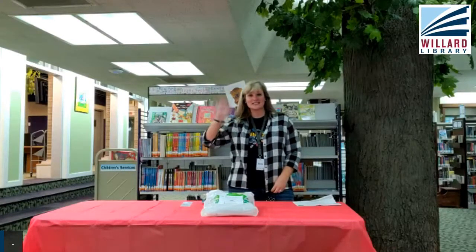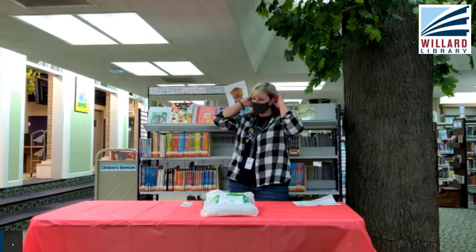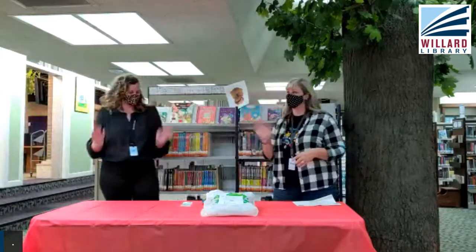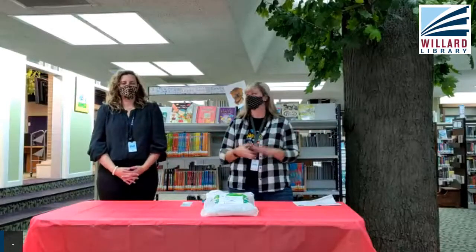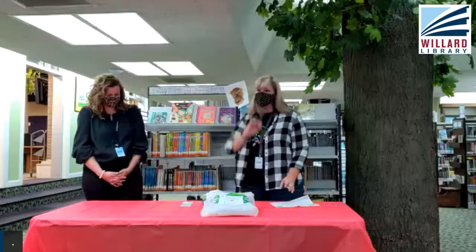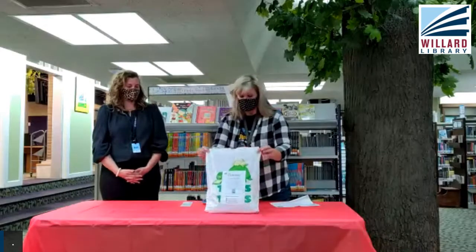Hello friends, welcome to Maker Mornings with Miss Nicole and Miss Alicia! Hi everyone. Good afternoon — or morning? Yes, morning. It's been a long day already. We've got some fun things this month — I'm so excited about all the cool things we have.